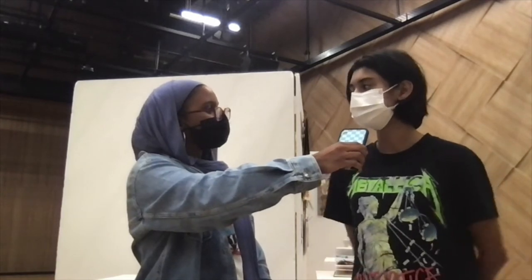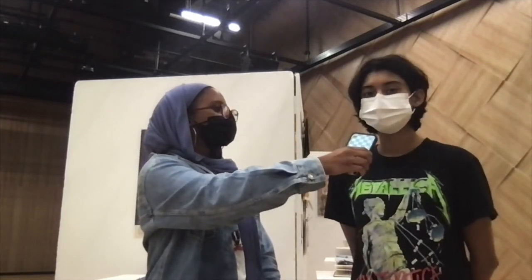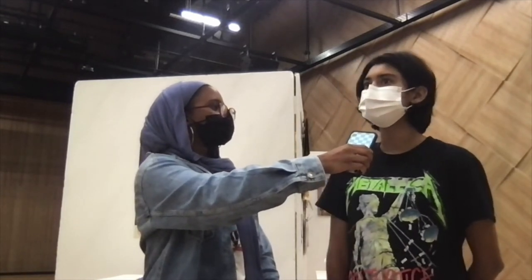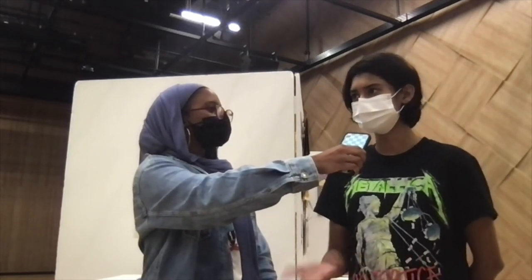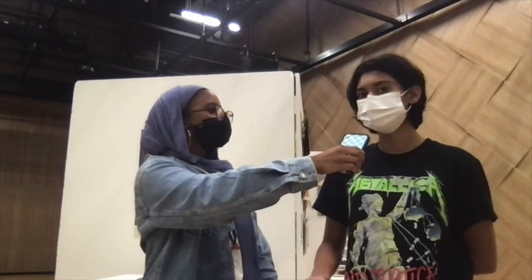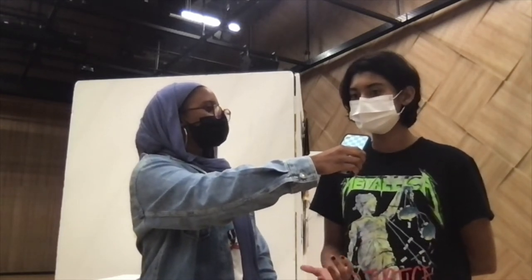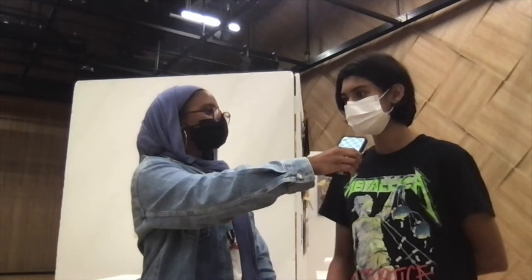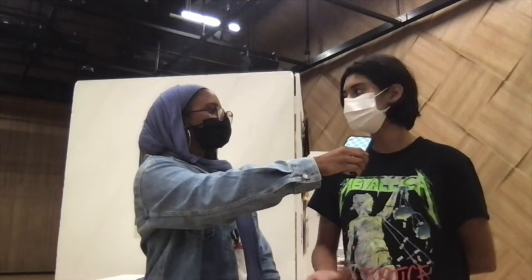What did you enjoy the most about this experience? It's been really interesting to explore my art-making skills. Normally I just make small sketches or small paintings for myself, so it's been nice to make more conceptual work — more detailed pieces with more meaning behind them.